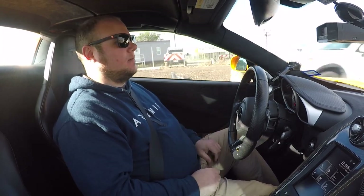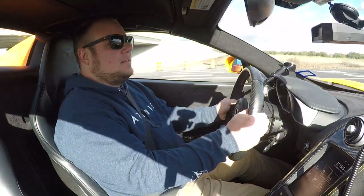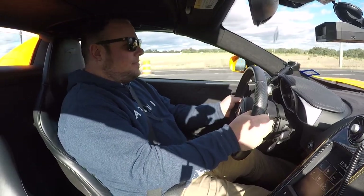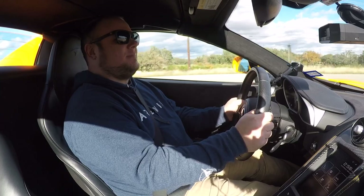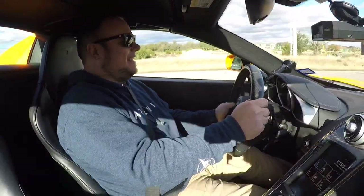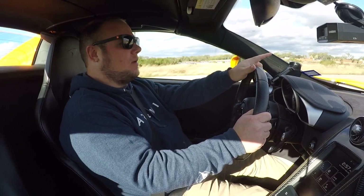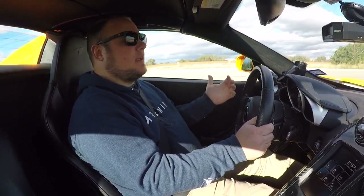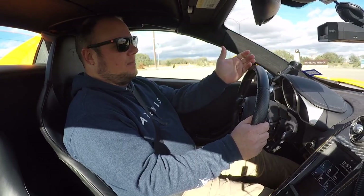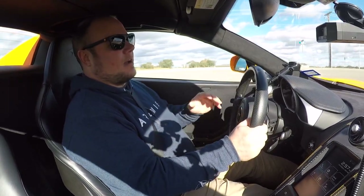The car will also auto-downshift for you in manual mode when you come to a stop. We replaced the accumulators in the 650S — as seen in a previous video — and the car drove so much differently afterward. I'm super curious to compare that with the 570S that doesn't have replacement accumulators, and the 720S which now has similar mileage on its accumulators too.